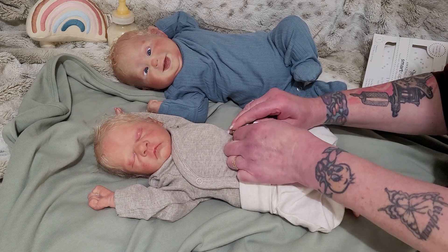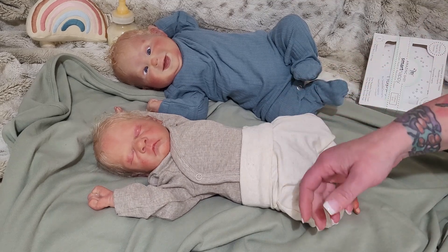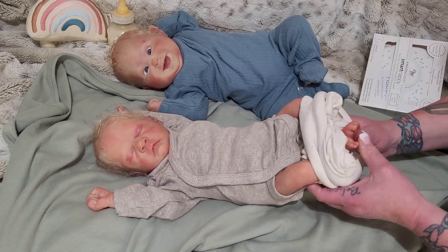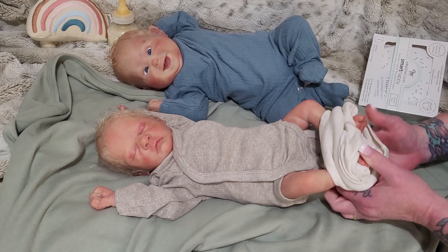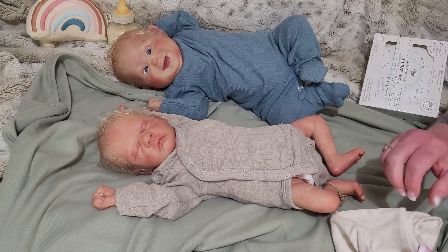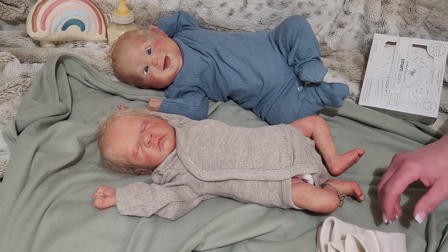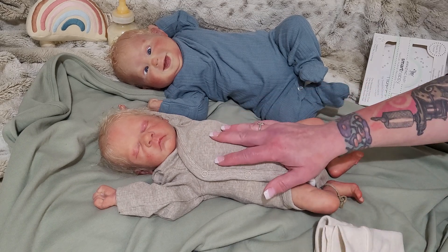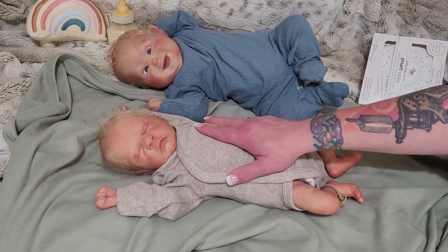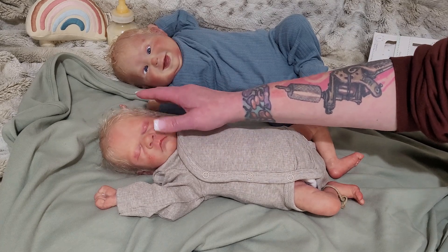There's a baby in between that I'm just calling a practice baby, because it was a sculpt I got on sale that I just wanted to do a complete run-through to practice. My members have seen that baby because I did finish her and root her. My channel has a membership — if you'd like to support and come in behind the scenes with exclusive live streams and other perks, it's $1.99 a month. I'm sharing my whole painting journey in there and it's a nice crowd.